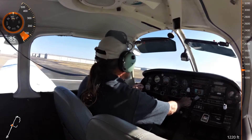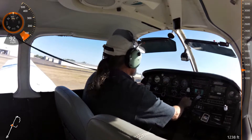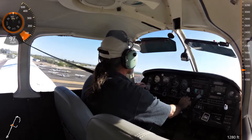468 Lima, right turn approved. 66 Juliet Lima, right turn approved. Chandler Tower, Archer 5KM, request frequency change. 5KM, approved as requested.